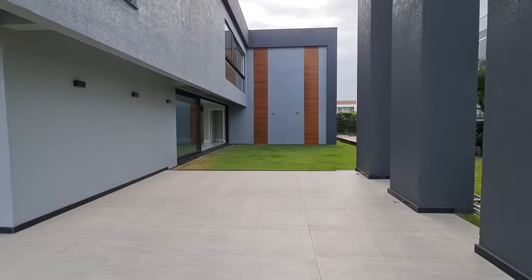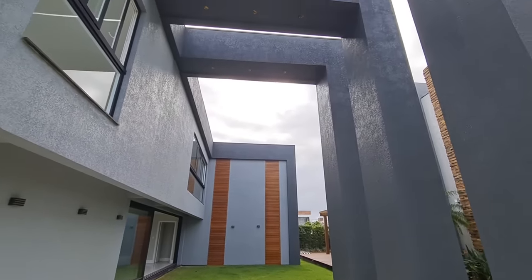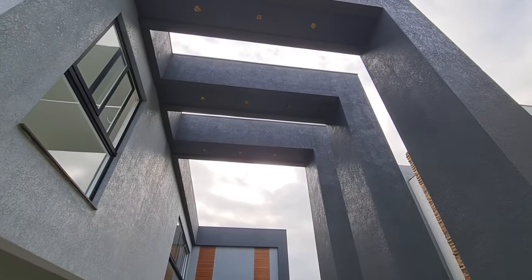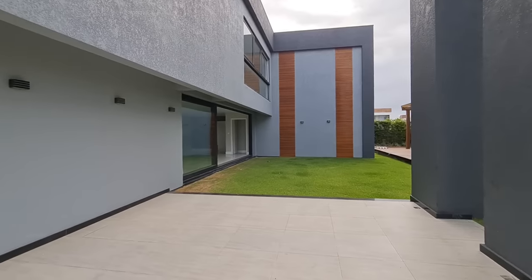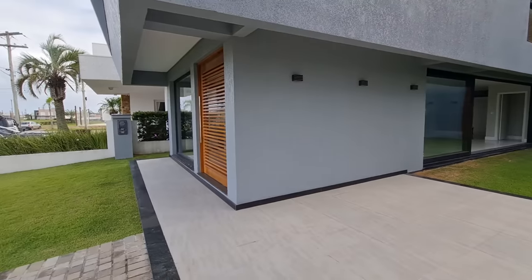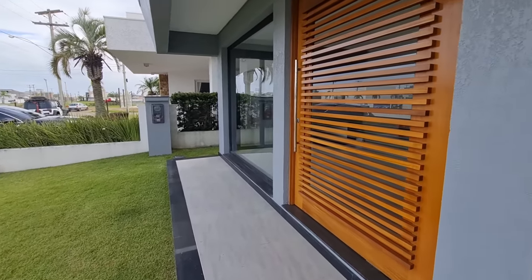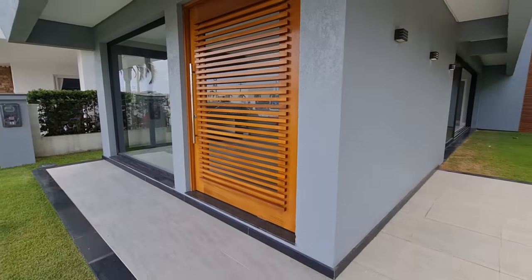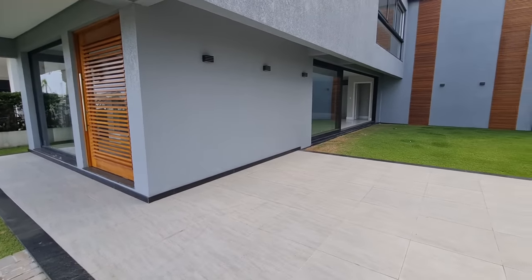Aqui é o abrigo dos carros, pé direito alto. Olha só o tamanho dessas colunas — o arquiteto gastou ferro. A porta de entrada é ali, porta principal. É uma porta bem bonita, bem diferenciada, ela é ripada com vidro por trás, vidro temperado. Eu não vou entrar por aqui — vou deixar esse privilégio para você, meu caro amigo comprador ou compradora.